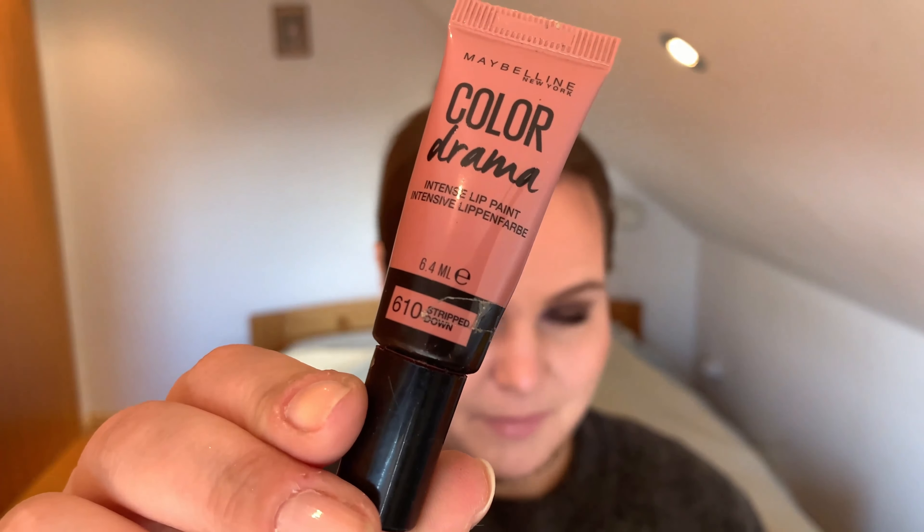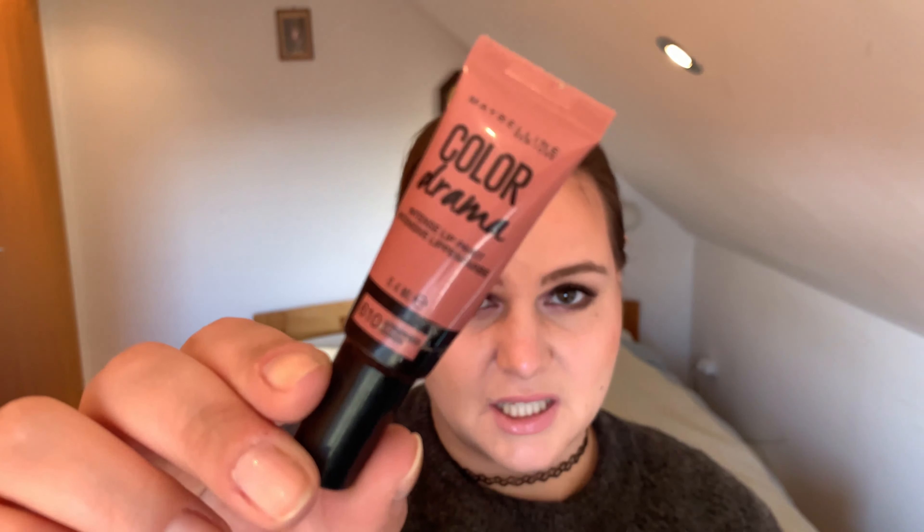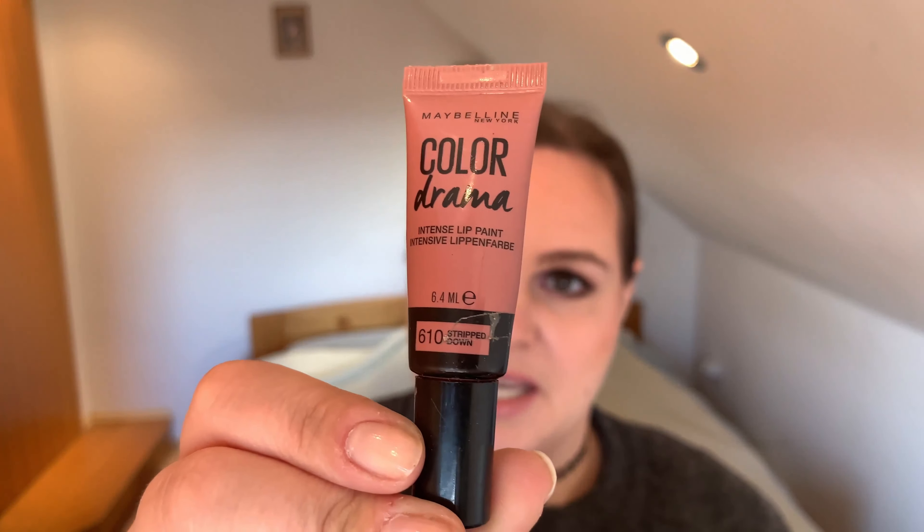The next one is actually one I adore and have talked about on my channel. This is the Color Drama — or Color Droll in America, I think — by Maybelline. I love this one. It is in the shade 610, Stripped Down. It isn't matte, but I really enjoy wearing it. It doesn't stay on that long, but I wear it more as a lip balm — just something that makes my lips look a bit nicer rather than as a strict lipstick. I definitely recommend this one.